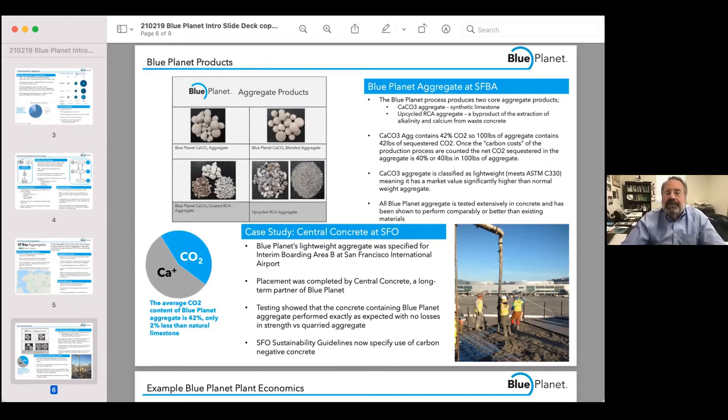We began our first use about six years ago at San Francisco International Airport Terminal 1, where the concrete was placed. The products we produce include not only concrete containing pure limestone, but also concretes that incorporate the recycled materials from where we extracted the calcium.